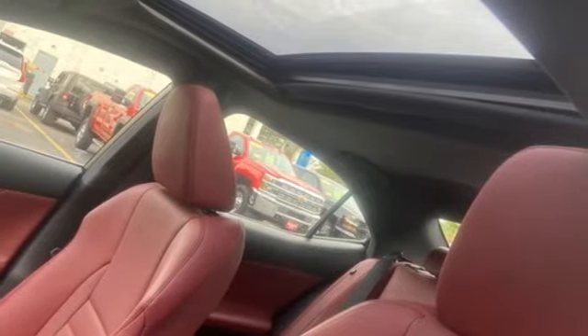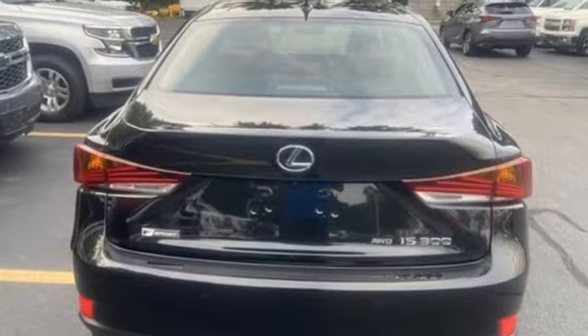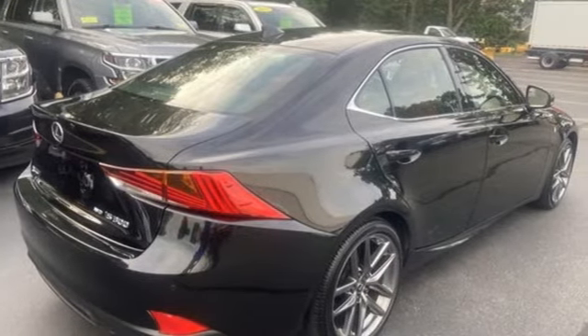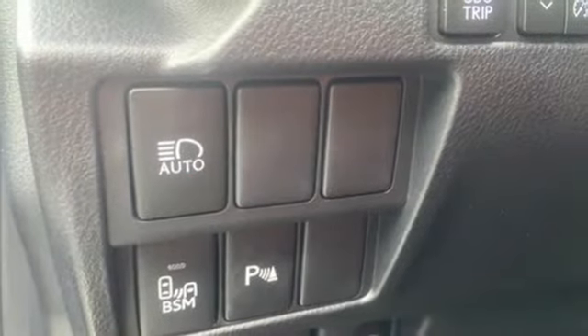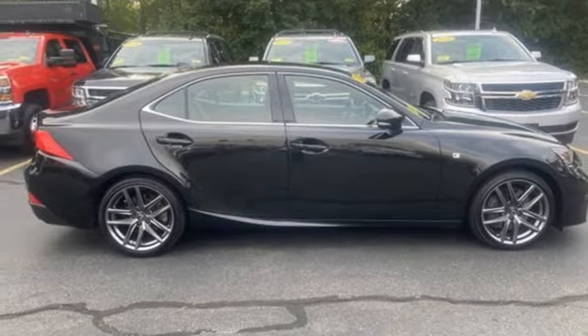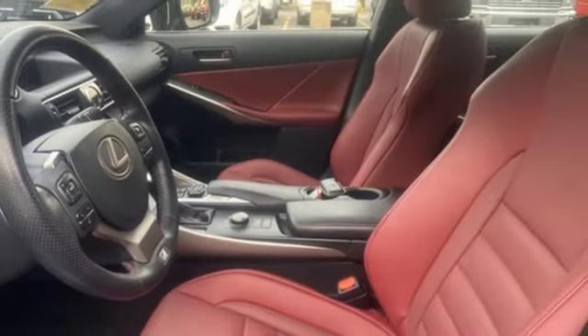Smart device navigation, dual zone climate control, doors and push button start proximity key, express open and close sliding and tilting sunroof, V6 engine, 4-wheel drive, streaming audio, manual tilting steering column, sport suspension, auto dimming rear view mirror and LED low and high beam headlights.